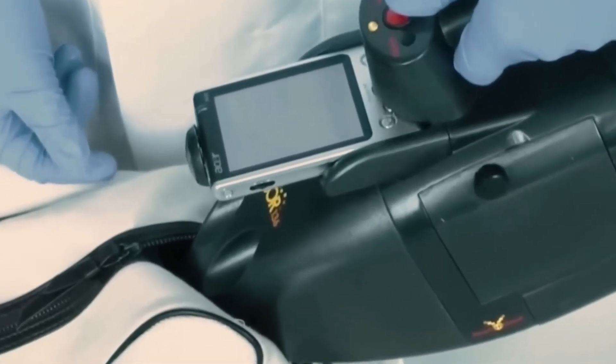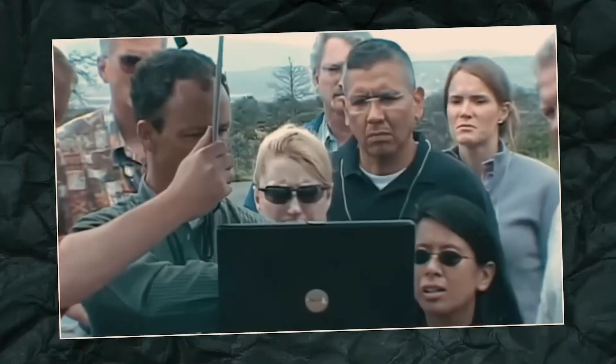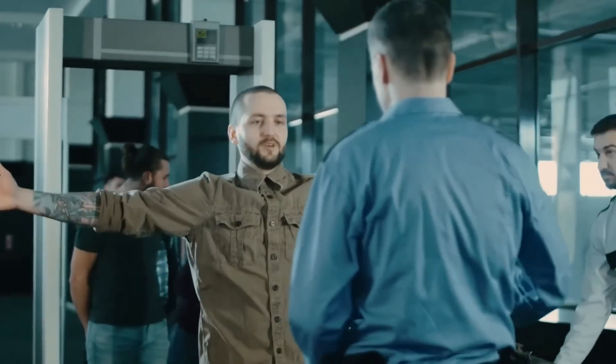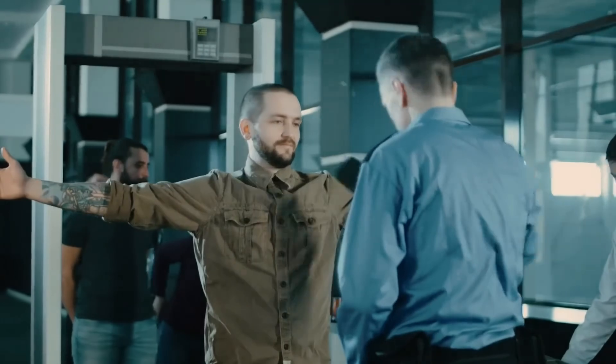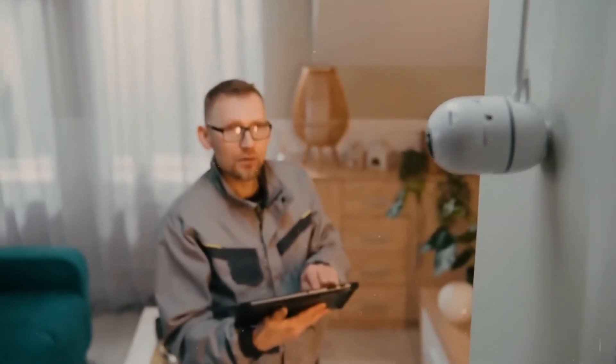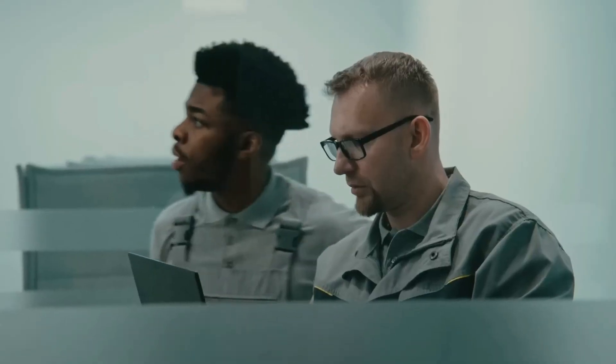Until now, not only trained dogs and honeybees have been used for security purposes, but many other animals have been extensively used in military operations throughout history, proving highly beneficial. A dedicated video on this topic will soon be available on the Back in Time channel. We hope that you will like and share this video, and we sincerely appreciate your loving comments. See you in the next amazing video.